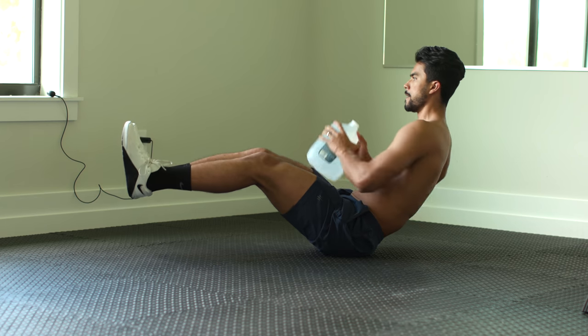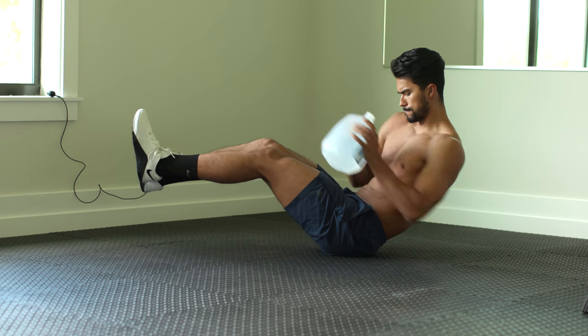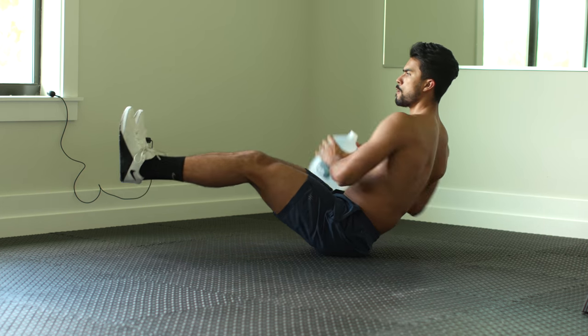Number nine, a gallon of water. A gallon of water is a great makeshift kettlebell that you can use for your abs if you're doing Russian twists, kettlebell swings, arm curls, or even air squats.